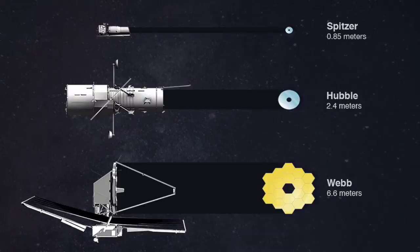The primary mirror cannot fit in one piece, so it's made of 18 small mirrors that fold to fit inside the rocket. They are made of beryllium, which behaves well at cool temperatures and can be made light, with a gold coating that is optimal for reflecting infrared light — unlike home mirrors coated with silver or aluminum, which are optimized for visible light. James Webb will orbit four times the distance of the Moon and cannot be serviced, so lots of redundancy has been built in.